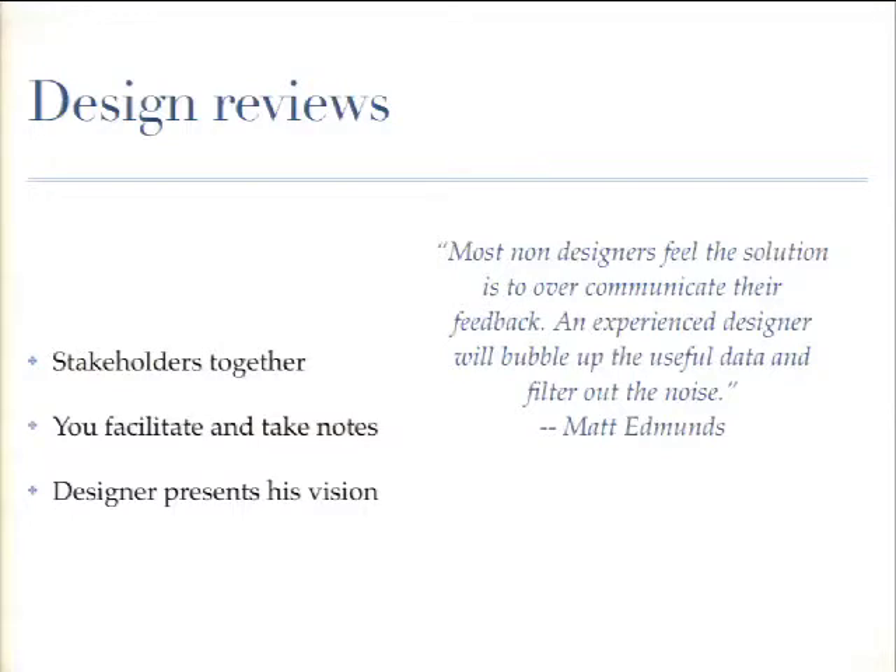If you're leading the session, you want to set expectations up front. If you have an hour, explain that you'll spend ten minutes going through the design brief, then thirty minutes actually getting feedback, and the last bit thinking about next steps. I always think it's a great idea to go through the design brief together just to remind everybody what the goals are.